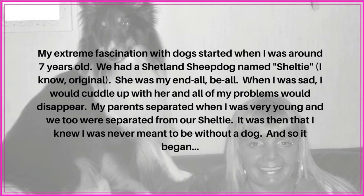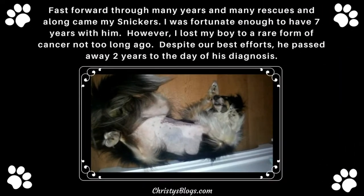My extreme fascination with dogs started when I was around seven. We had a Shetland Sheepdog — we named her Sheltie. She was my end-all be-all. When I was sad I would cuddle up with her and all of my problems would disappear. When my parents separated, we were separated from our Sheltie, and it was then that I just knew I was never meant to be without a dog.